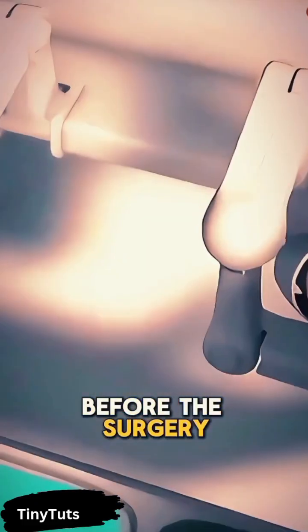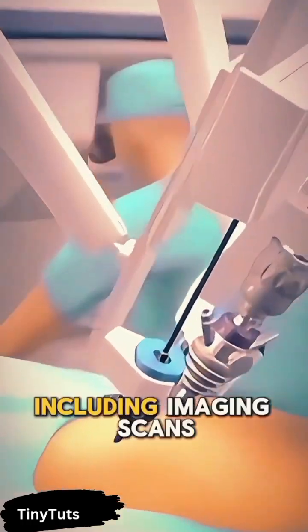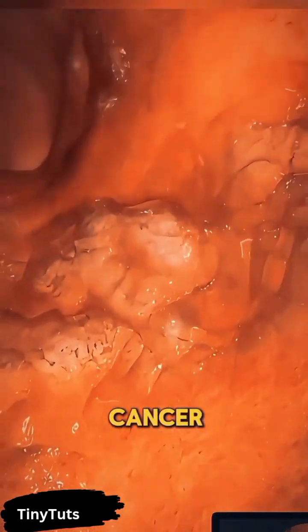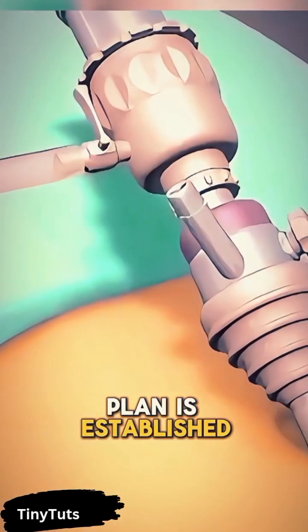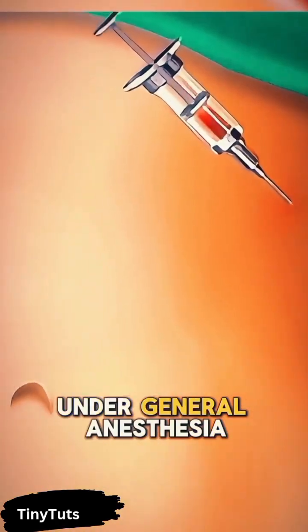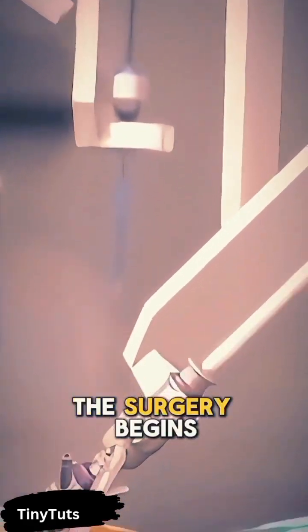Before the surgery, doctors perform various tests including imaging scans and biopsies to determine the extent of the cancer. Once a treatment plan is established, the patient is prepared for surgery, which typically occurs under general anesthesia.